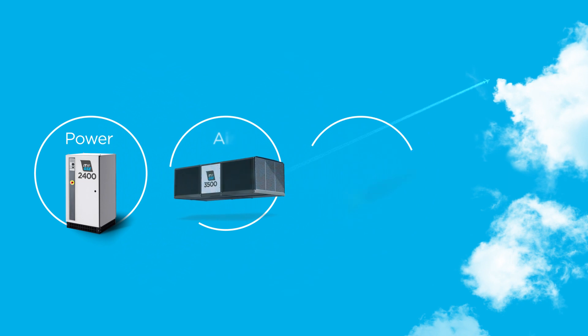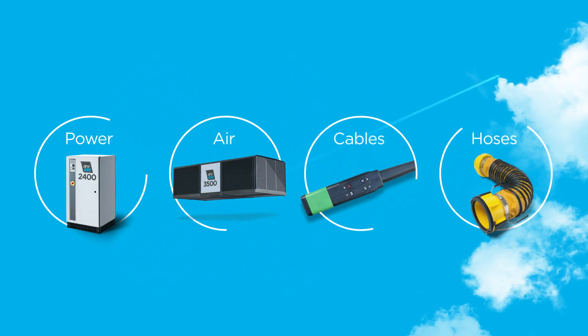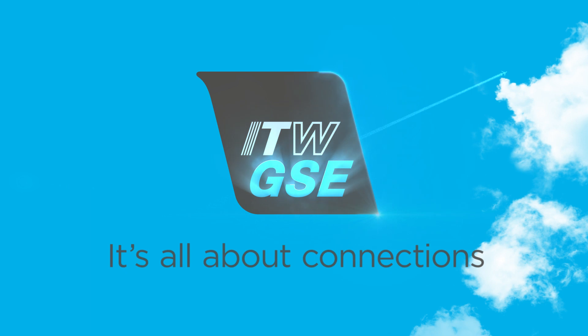We supply you with power, air, cables, and hoses. It's all about connections.